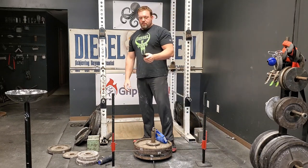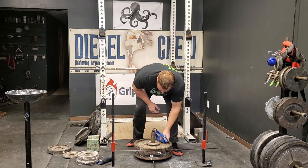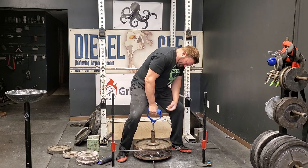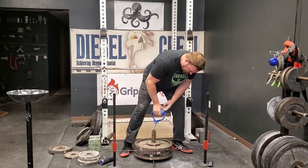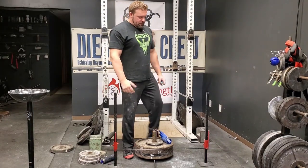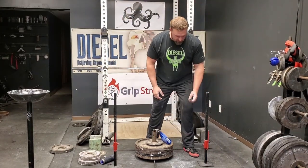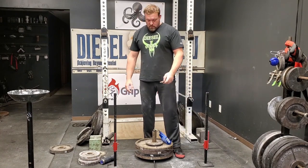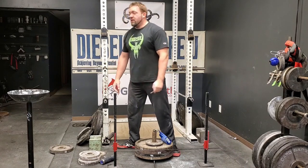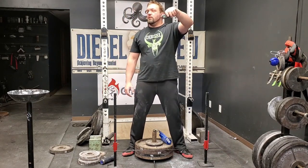This is back down to like 189. It felt good. I thought I had it pulled high enough and I just, for some reason, brain farted and set it down before I hit the stick. Alright, this is a 5 on there, so about 192 or so.